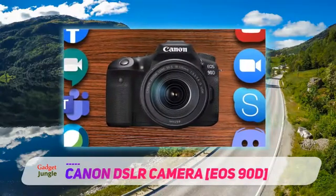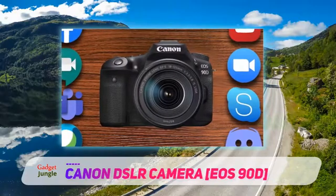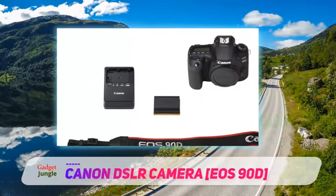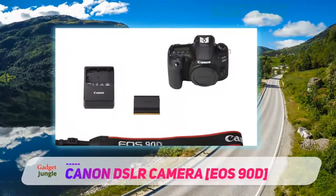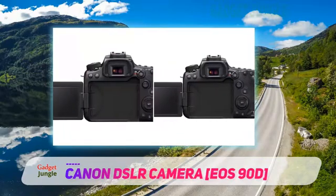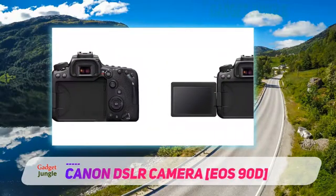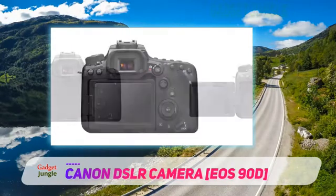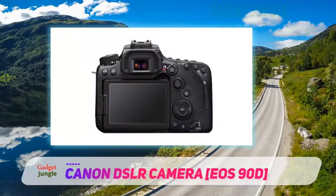It has a confident 45-point all-cross-type autofocusing system for composing through the viewfinder. However, unlike recent releases, it receives the best iteration of Canon's Dual Pixel AF to date, which now offers a total of 5,481 selectable AF points. These two systems combine to create the best-focusing camera Canon has outside of their flagship 1DX.